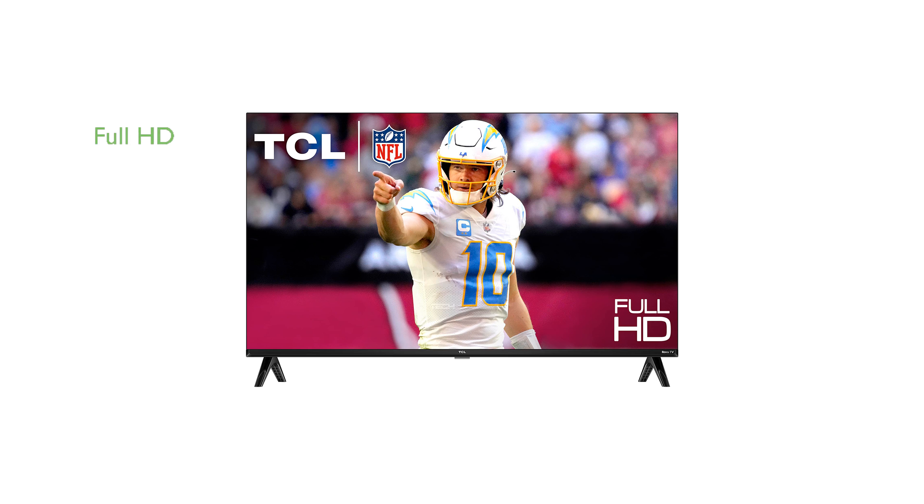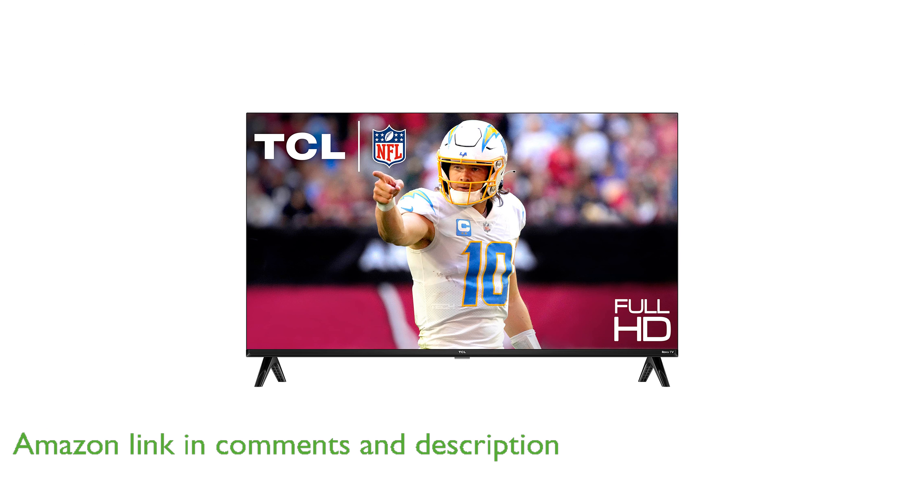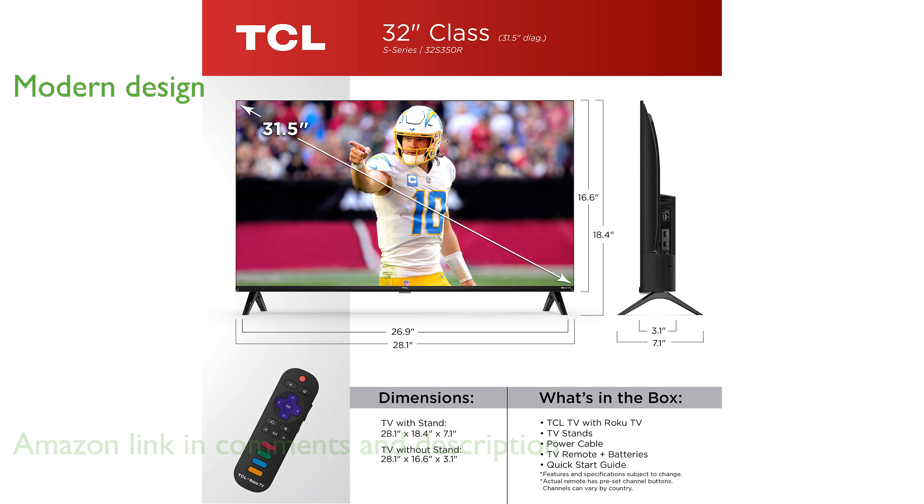The TCL32S350R Smart TV features a 1080p Full HD resolution, providing excellent clarity and detail for all your favorite movies and TV shows. Its full-view metal bezel-less design offers a sleek, modern look that seamlessly integrates into any home decor.